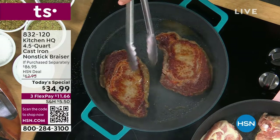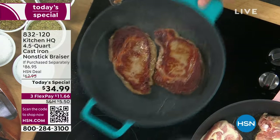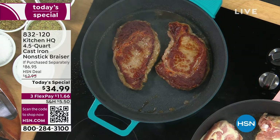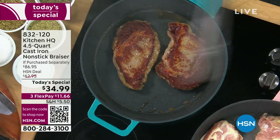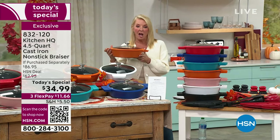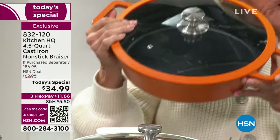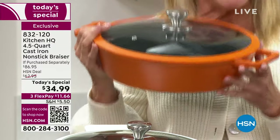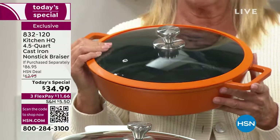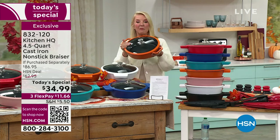We launched our today's special about an hour ago, and already it is absolutely on fire. Because it is truly the ultimate way to cook. There are a lot of pots and pans available out there, but nothing beats the versatility and iconic style of cast iron skillets. We've taken a favorite in the Kitchen HQ line and given it a dramatic makeover — the smart cast iron. All the benefits, the amazing food you can make using cast iron, but none of the hassle, ever.